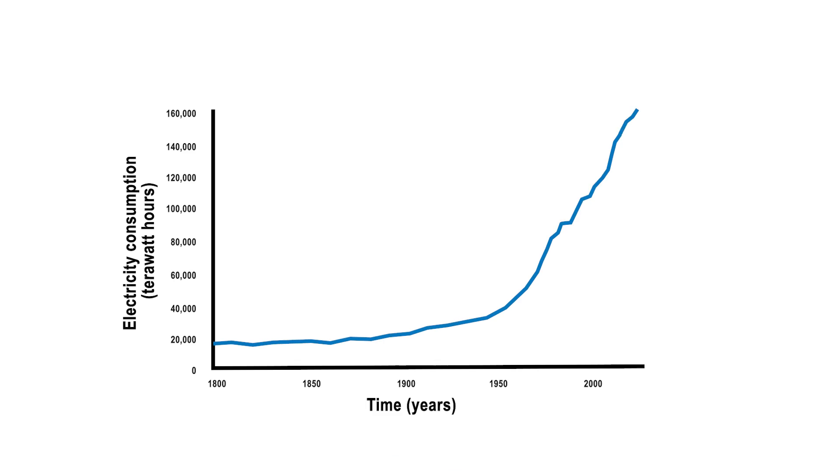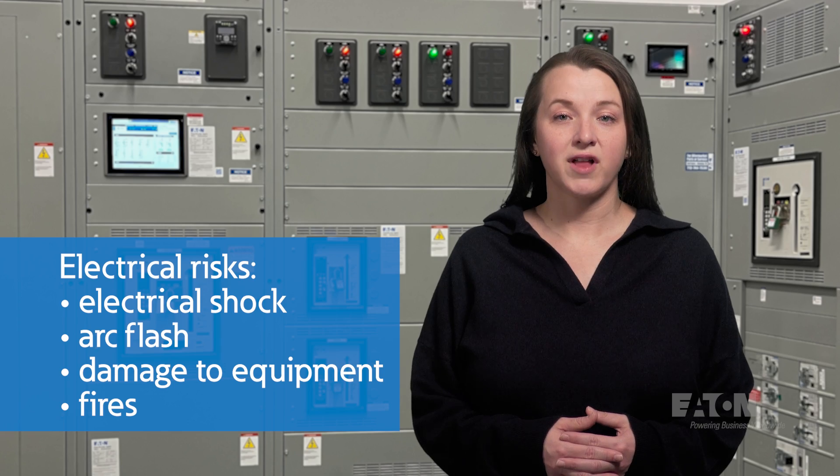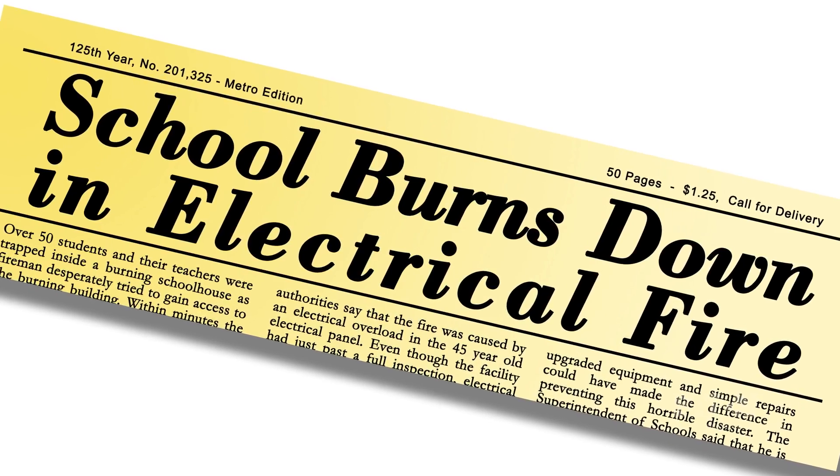Our world has become dependent on electrical power. This brings with it a level of risk from hazards such as electrical shock, arc flash, damage to equipment, and fires. Circuit protection dramatically reduces the likelihood of these incidents and helps minimize their impact, but we still have work to do.